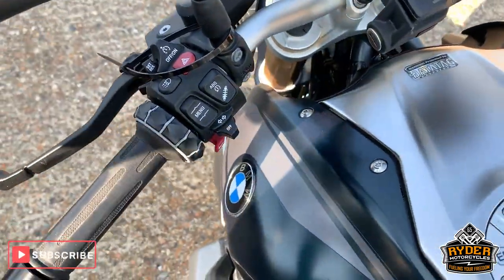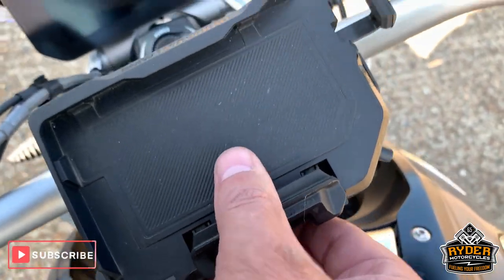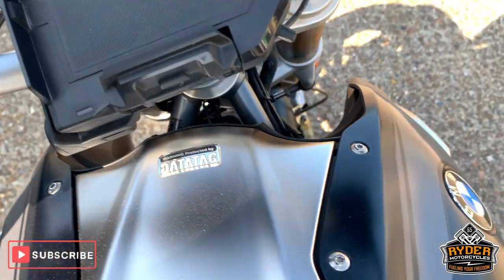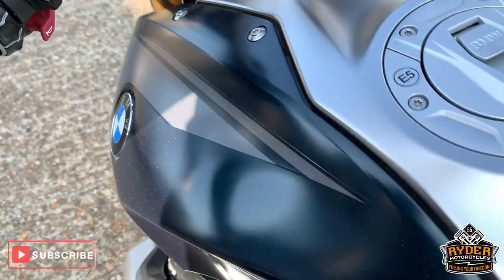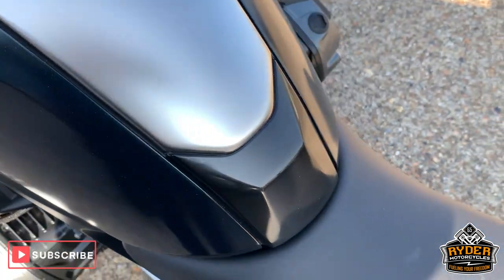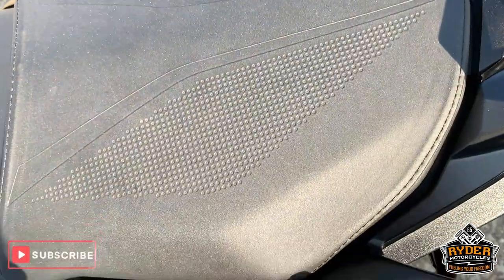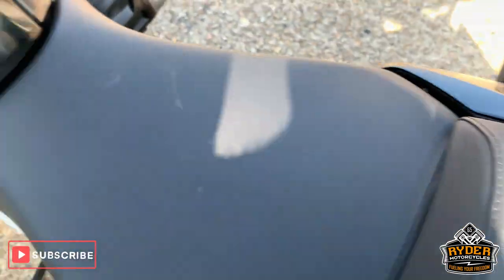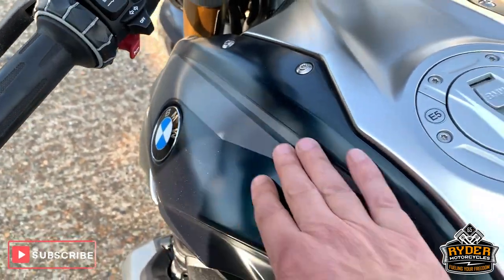Coming up to the top, it's got the mount for the BMW sat nav — that is not included on this. Nice seats, really good condition. And all the panel work on that front is really good as well.